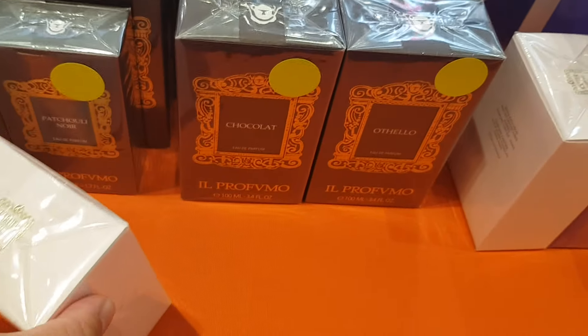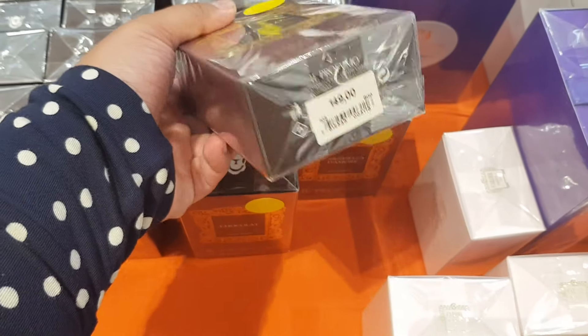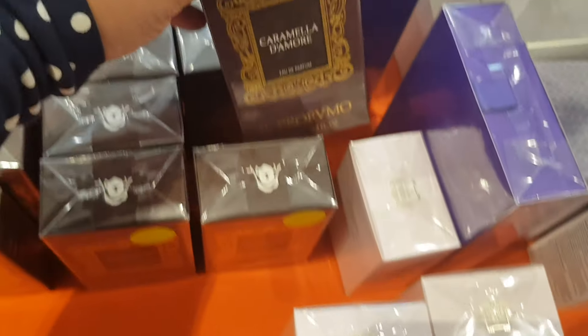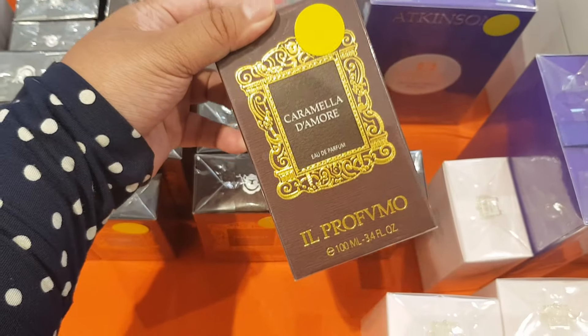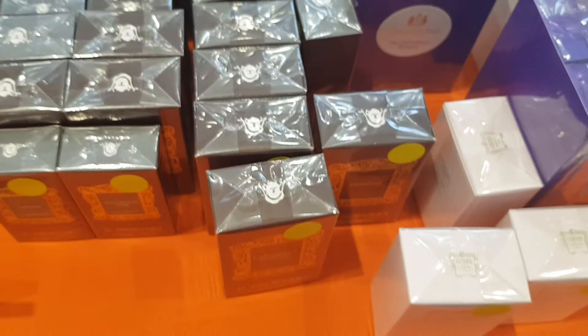They have some more Il Profumo perfumes — Othello. If you guys have tried any of these and like them, please let me know. Caramella d'Amour — I actually reviewed that one a long time ago; it's like a cotton candy kind of scent from what I remember.